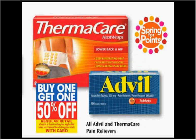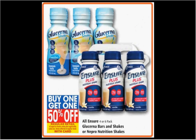All Advil and Thermacare is on sale — buy one, get the second one 50% off. Plus, it counts for spring for points. If you get two of the 40-count Advil, they're $7.99 regularly. Use two of the $3 off coupons available at Advil.com and you'll pay $2.99 for each one.